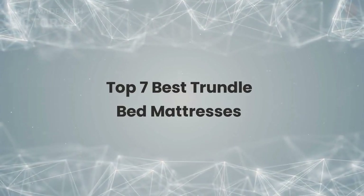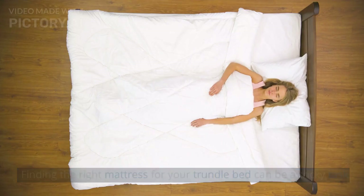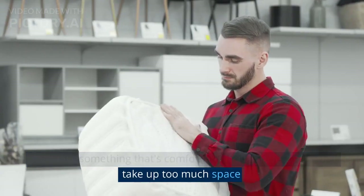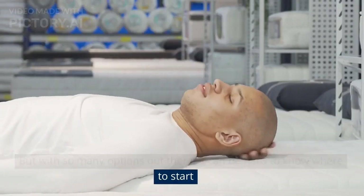Top 7 Best Trundle Bed Mattresses. Finding the right mattress for your trundle bed can be a tricky task. You want something that's comfortable, supportive, and won't take up too much space. But with so many options out there, it can be hard to know where to start.